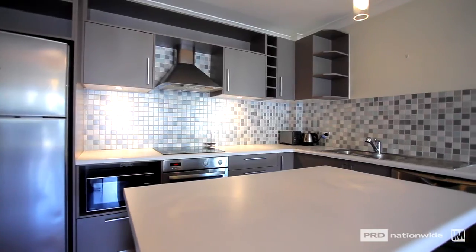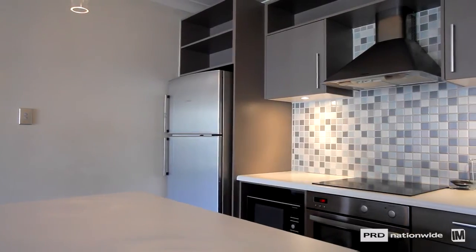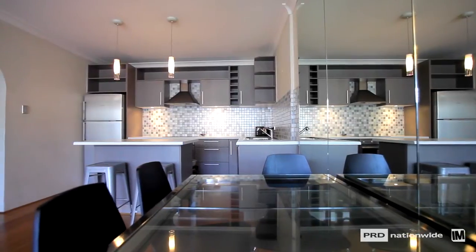What you'll notice about the kitchen is that it's modern with stainless steel appliances. It has a nice island bench flowing onto the lounge, which is nice and spacious.